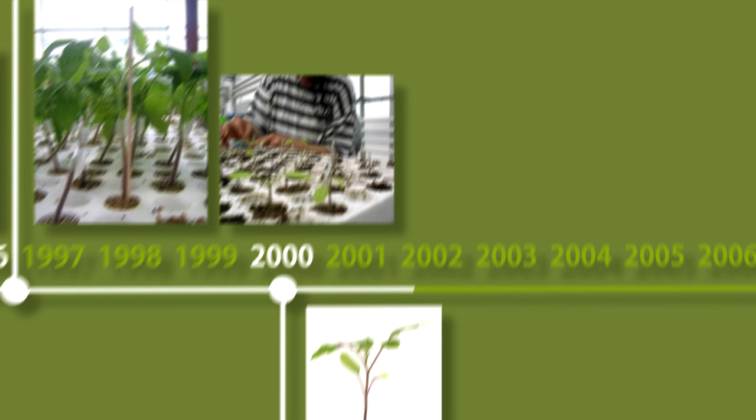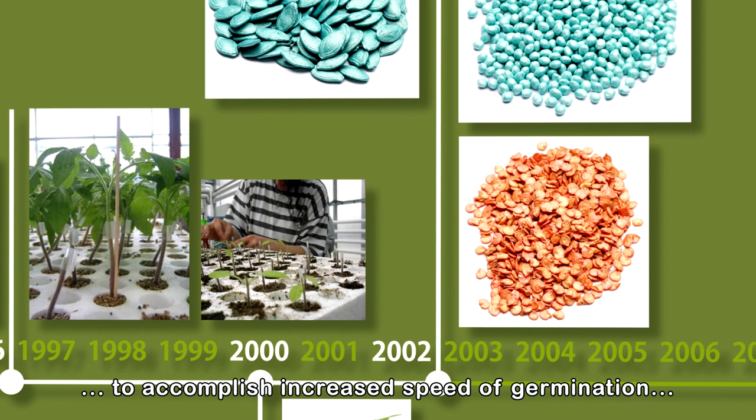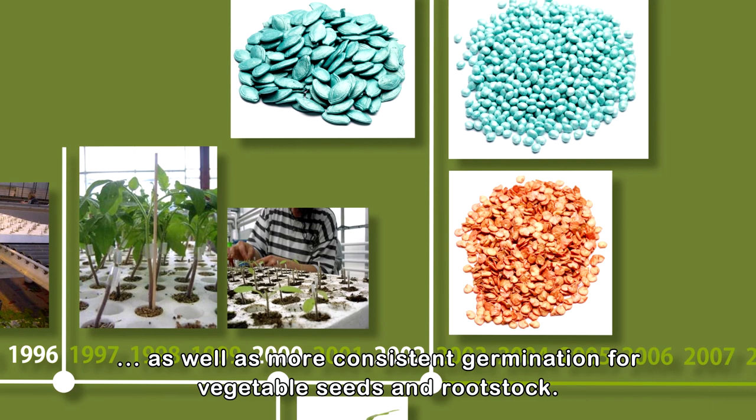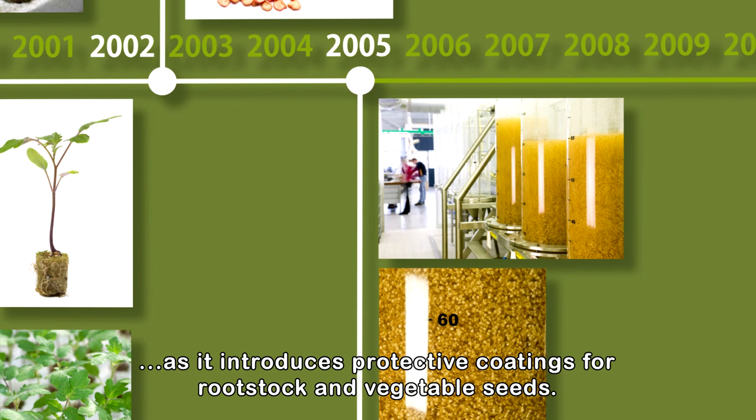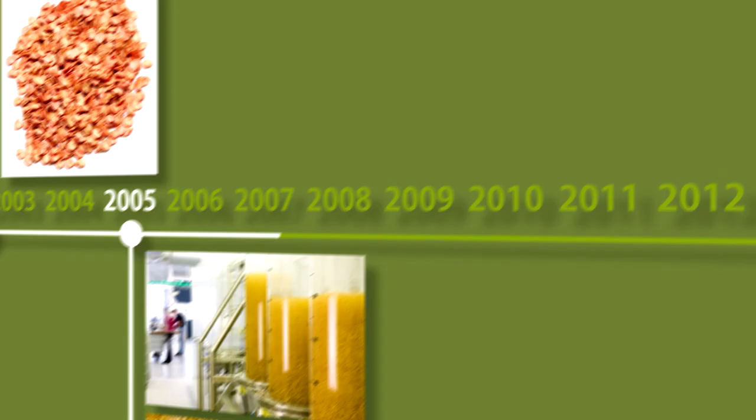In 2002, de Reuter starts applying innovative seed priming technology to accomplish increased speed of germination, as well as more consistent germination for vegetable seeds and rootstock. It's 2005 when de Reuter keeps pushing the boundaries as it introduces protective coatings for rootstock and vegetable seeds.